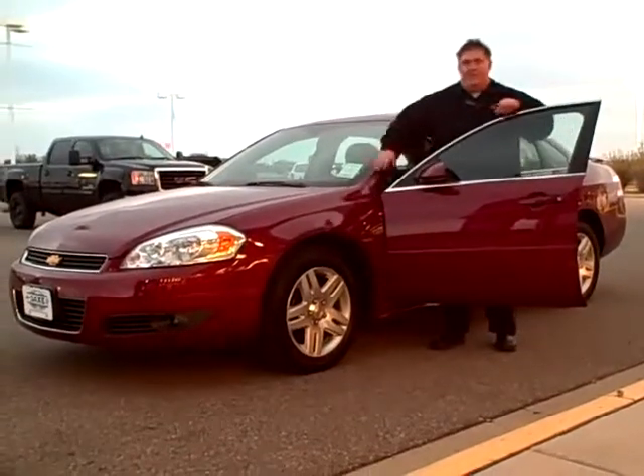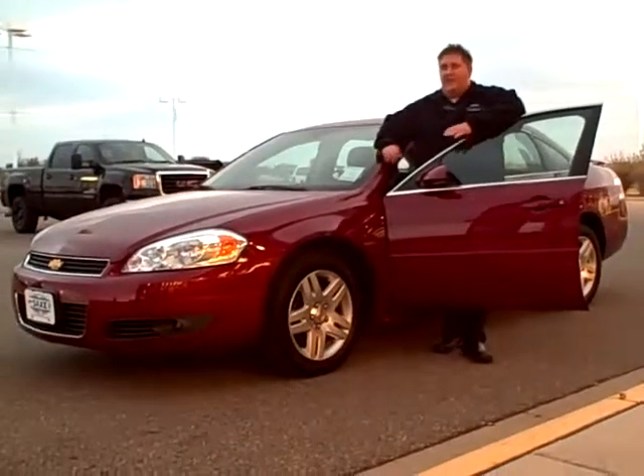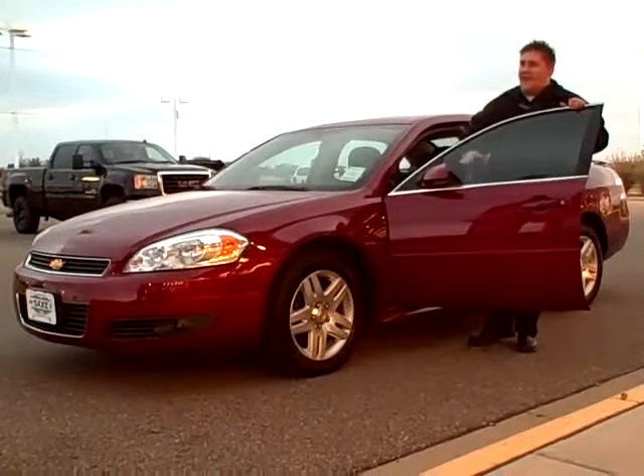Here we've got a beautiful 2011 Chevy Impala LT. Folks, this is the nicer model — it's got the great wheels, it's got a spoiler, remote vehicle start, power driver's seat. This thing's got it all.